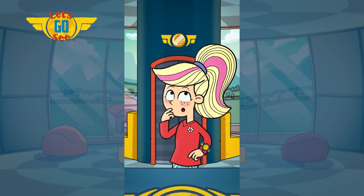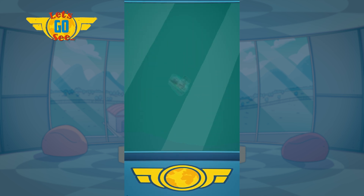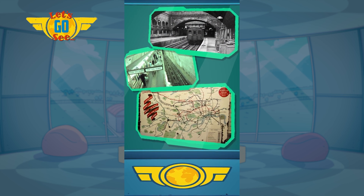Is that a train system that's all underground? Yes, and it is the oldest underground railway in the world.